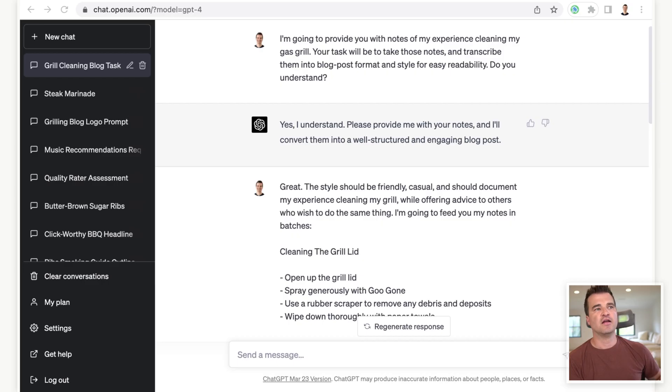I documented every step in my Notes app on my phone. So when I opened the lid and sprayed the cleaner and scrubbed down the top, I wrote that in my Notes app. Step number one is you actually have to do something — you want to be the one demonstrating your personal E-E-A-T. We want ChatGPT to act as the biographer of what we're doing, but it all starts with you actually doing something in your niche.